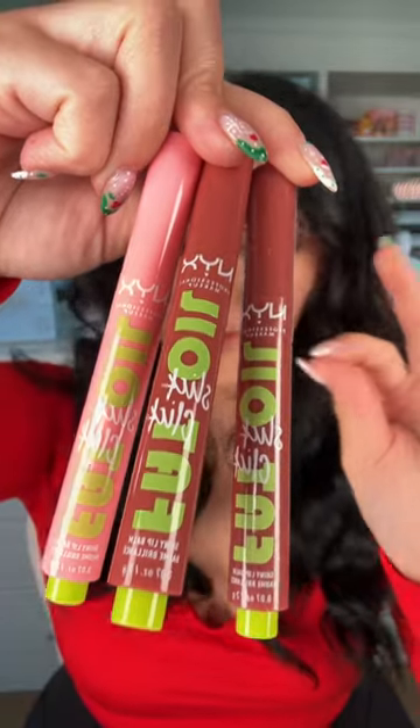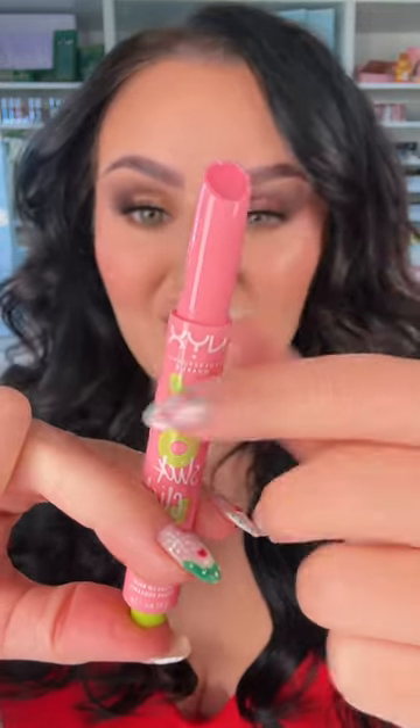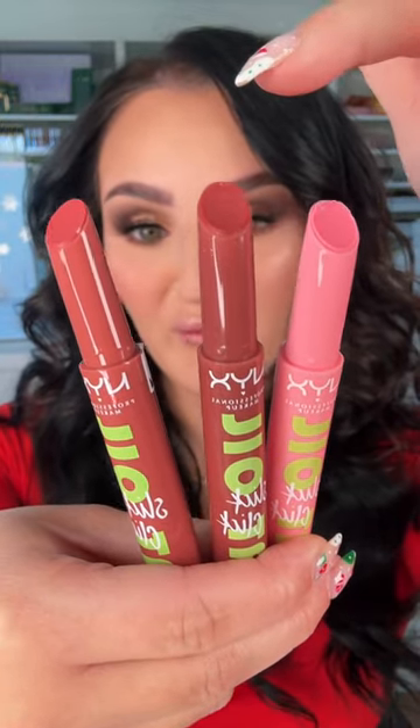I'm excited! NYX — I see you with the fat oil slick click. We've seen these from every brand, but here comes NYX with their own version. I like it, I just love clicking that button. The colors look pretty — we've got shades like 'Clout,' 'No Filter Needed,' and 'Going Viral.'